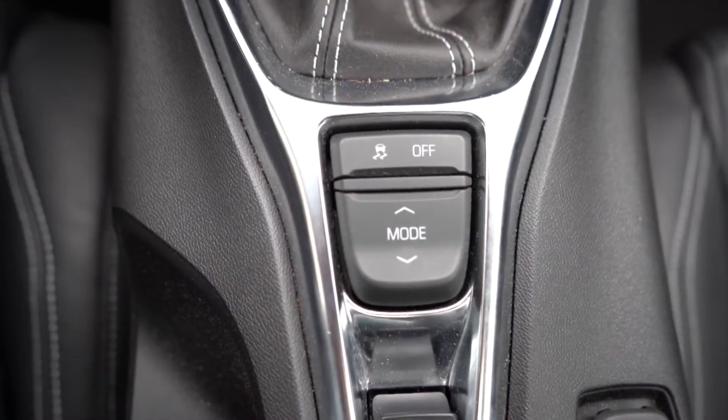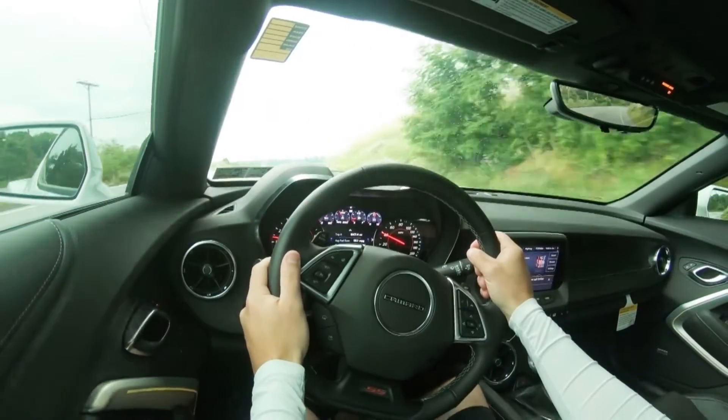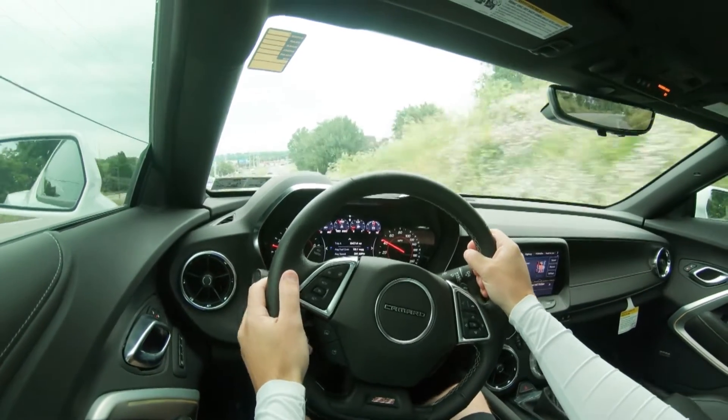Quarter-mile time comes in at 12.2 seconds, top speed is 165 miles per hour, and MPG numbers come in at 16 in the city and 24 on the highway, taking premium unleaded fuel. Before we do any acceleration tests, the drive modes include Tour, Sport, Snow and Ice, and Track, adjusting shift points if you're in the automatic, as well as throttle sensitivity and steering sensitivity.